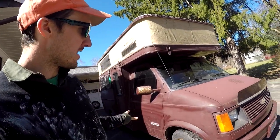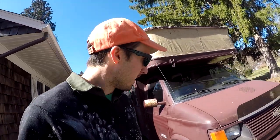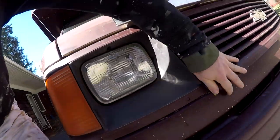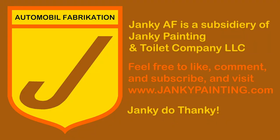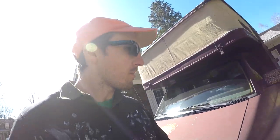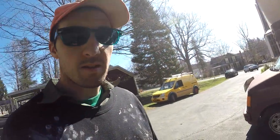This thing is janky AF, truly. And we're going to paint it. There's going to be a review of it, obviously, but we're under kind of a time crunch — excuse the shadows here.